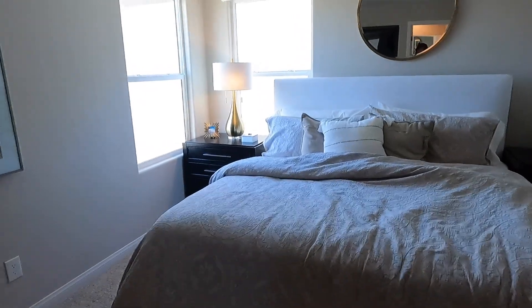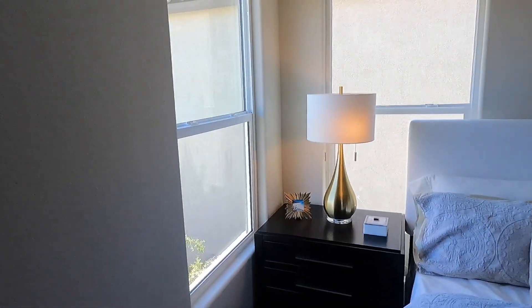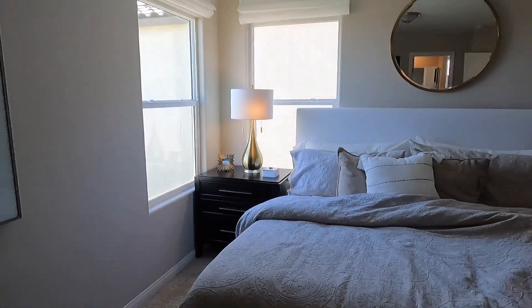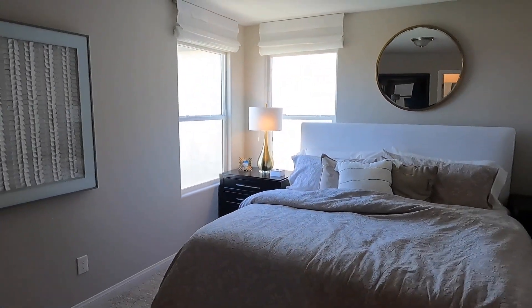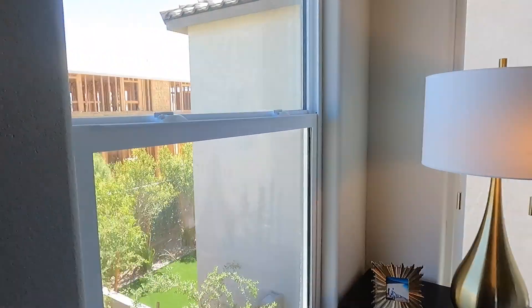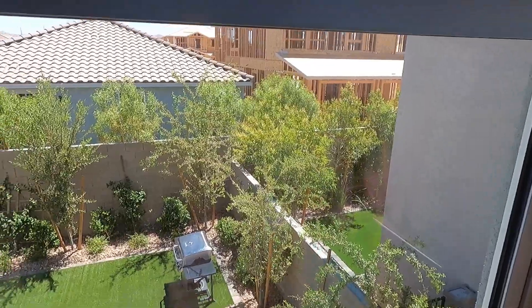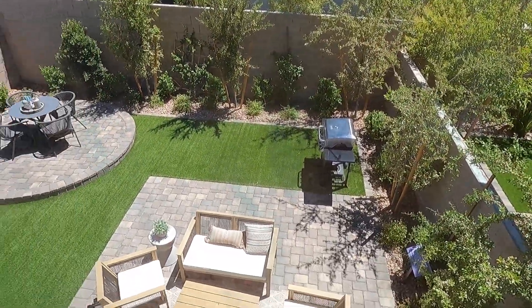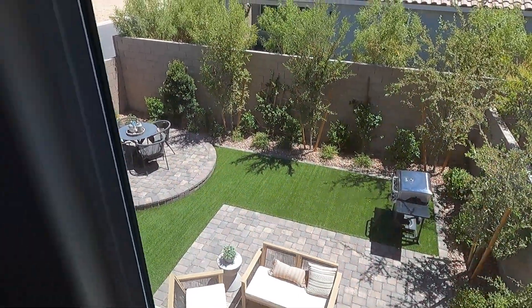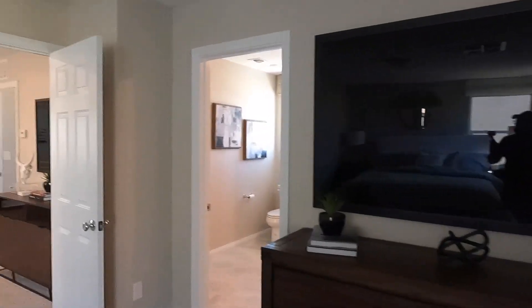One thing I do want to talk about is these windows here — there are only two windows in the corner, and I'm not sure if I like that. This is going to be facing outside, so maybe if they had a window right in the middle here it would be fine.